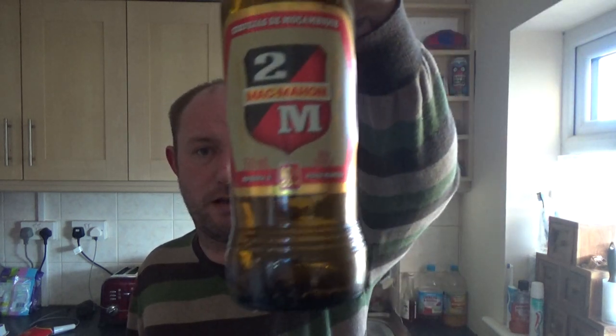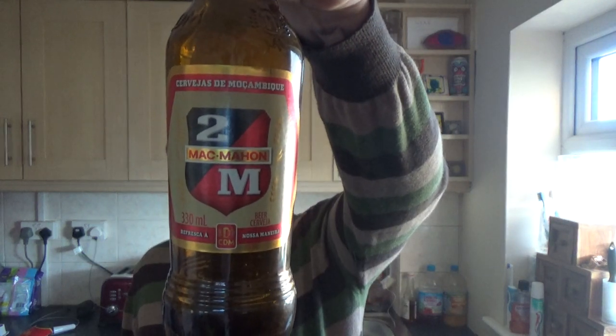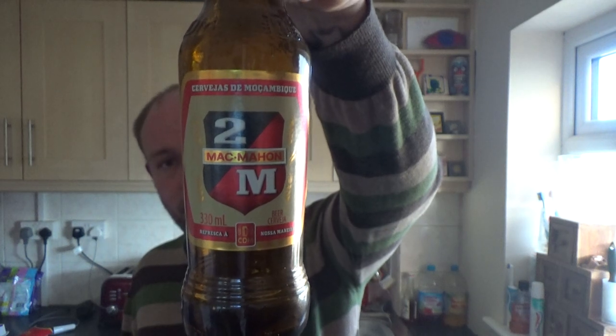No complaints with it guys. I mean, it's not jumping about saying it's the best lager in the world or anything like that. A million and one others probably taste exactly the same. But it's a new beer — I don't mind it. 2M Mac Mahon, a Mozambique lager. There you go guys. See you on my next one.